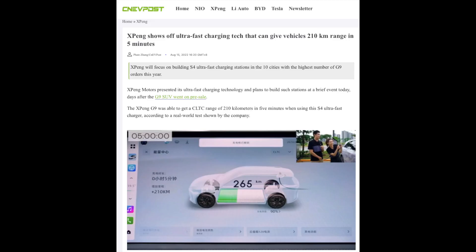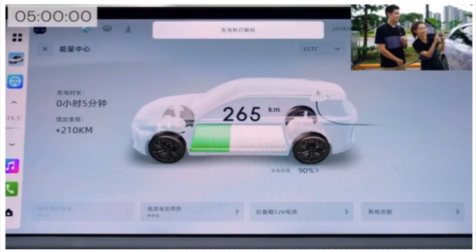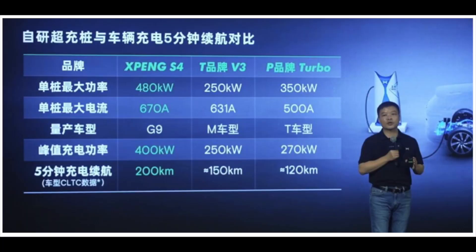Next up it's a bit of news from cnevpost.com, and this relates to XPeng and their ultra-fast charging capability. They're reporting that XPeng is going to focus on building S4 ultra-fast charging stations in the 10 cities with the highest number of G9 orders this year in China. The XPeng G9 was able to get a CLTC range of 210 kilometres in just five minutes of charging when using the S4 ultra-fast charger, according to a real-world test shown by the company. Their S4 supercharger has a maximum power of 480 kilowatts and a maximum current of 670 amps, with a peak charging power of 400 kilowatts. For comparison, Tesla's V3 supercharger has a maximum power of 250 kilowatts and a maximum current of 631 amps, and can get a 150-kilometre range in as little as 5 minutes.